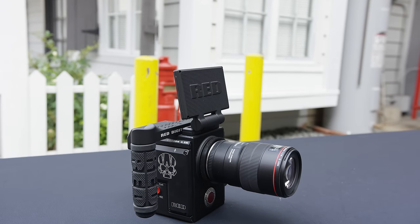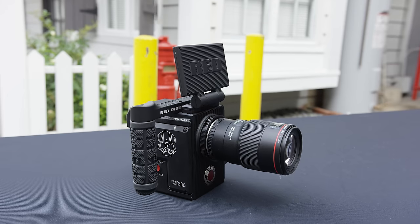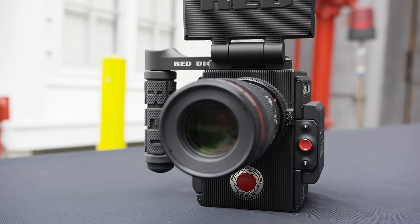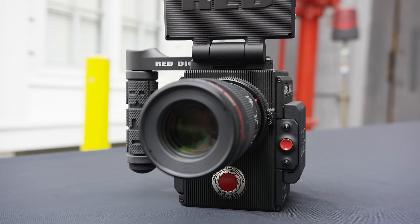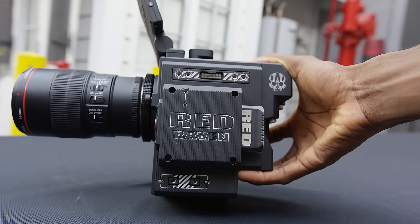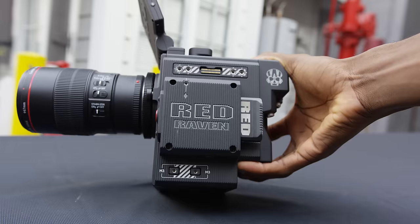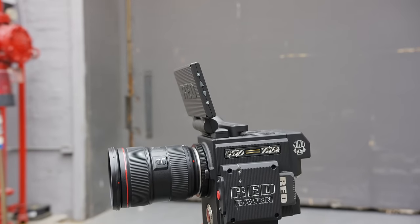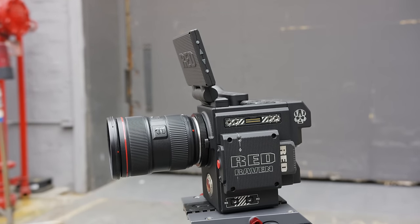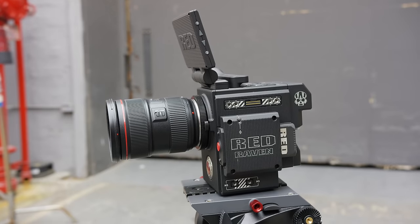It's called the Red Raven. I got to spend some time with the Raven, which comes out soon — it's not out yet. People start getting their pre-orders in early 2016. While this is totally still a high-end camera, it is relatively budget — in air quotes — in a lineup that can go for up to $50,000 or $60,000. The Raven will be competitive at around $10,000, putting it up against cameras like Sony's FS7, F5, Canon C300 Mark II, and C500.